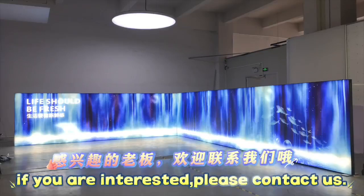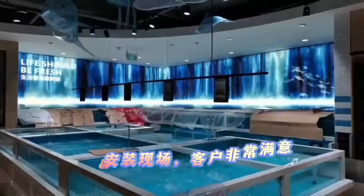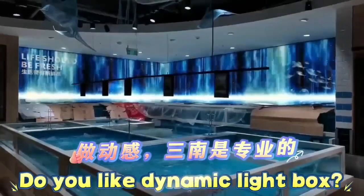Please contact us. It is installed — customer feedback is excellent. Do you like dynamic light boxes?